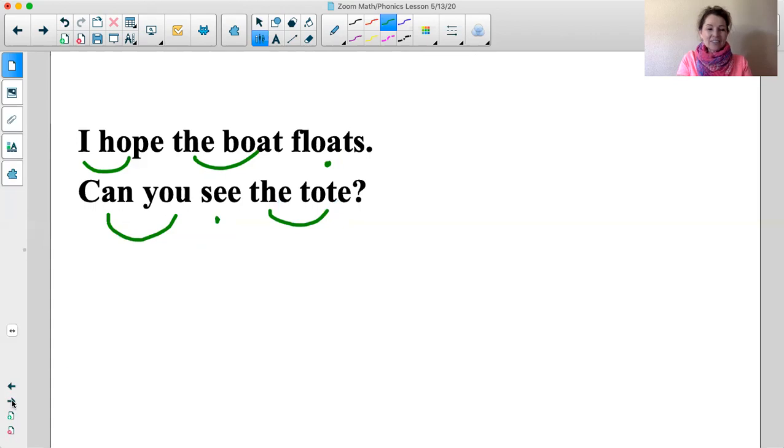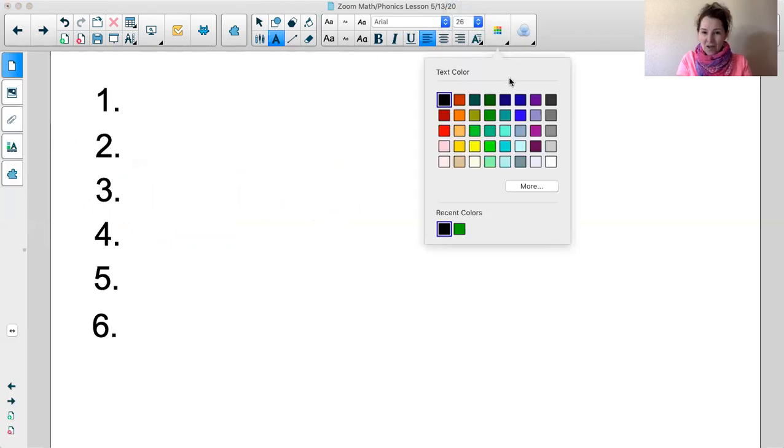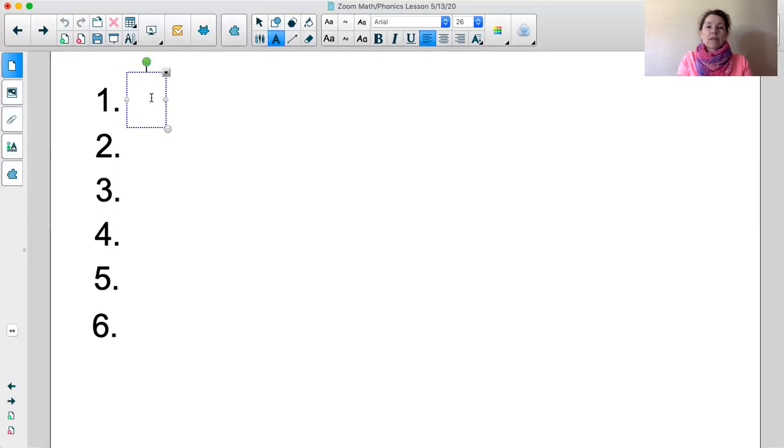Good job boys and girls! You can get your tools ready. If I'm going too fast and you're not ready yet, you can hit the pause button. Number one: the first sound is the /ah/ sound. Go ahead and say it with me. /ah/. Say it again. /ah/. Go ahead and write the different ways to represent the /ah/ sound.